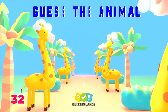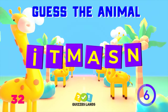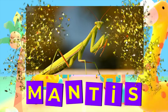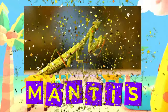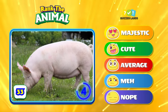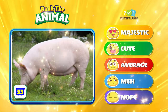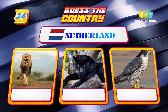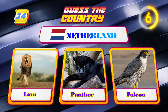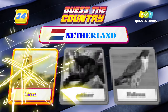Can you guess this animal? Mantis is the correct answer. Number 34: the Netherlands — lion, panther, or falcon? The correct answer is lion.